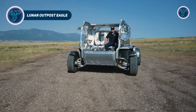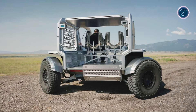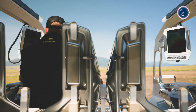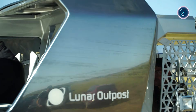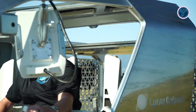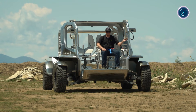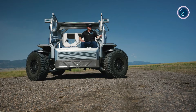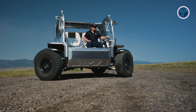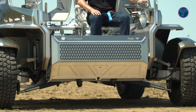The Lunar Outpost Eagle is a next-generation lunar rover created to support future human exploration on the Moon. Designed as a lunar terrain vehicle, it is built to transport astronauts, equipment, and scientific payloads across harsh and uneven lunar landscapes. The rover is engineered for long-duration missions, capable of operating through extreme temperature changes and extended periods of darkness. Its design focuses on durability, mobility, and flexibility, allowing it to support exploration far beyond landing zones.